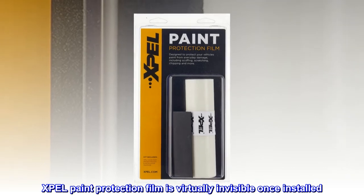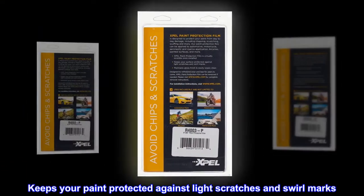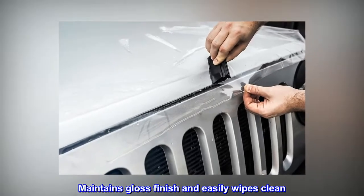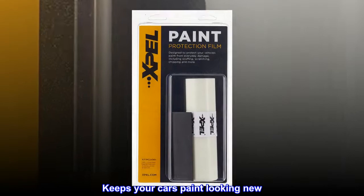XPEL paint protection film is virtually invisible once installed. It keeps your paint protected against light scratches and swirl marks, maintains a gloss finish, and easily wipes clean. Keeps your car's paint looking new.